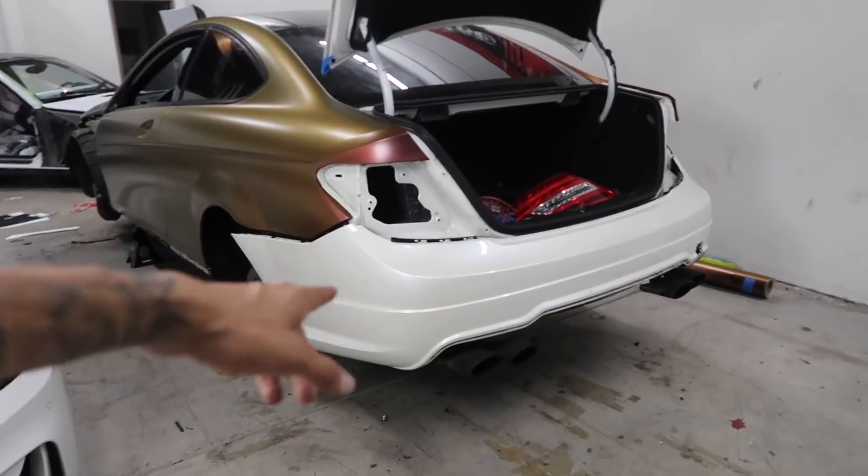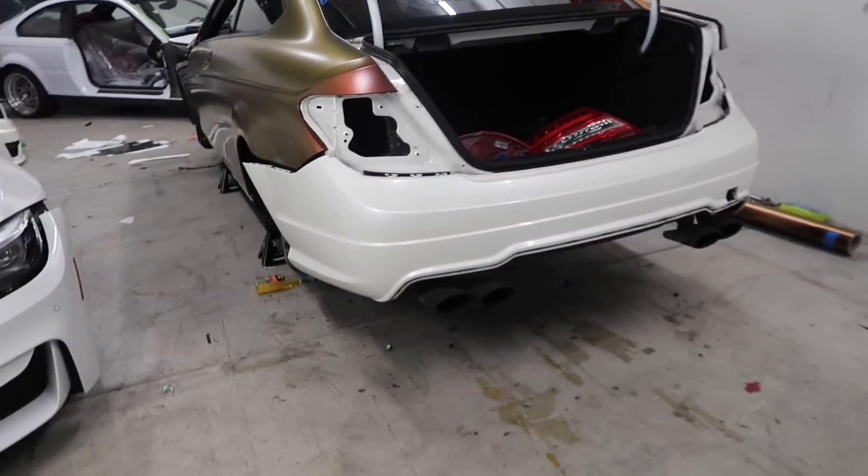I'll set you guys up on the tripod. This bumper is prepped and ready — I'm just going to cut out the piece and let's get this one finished.